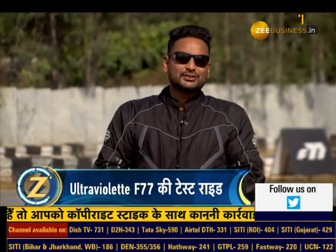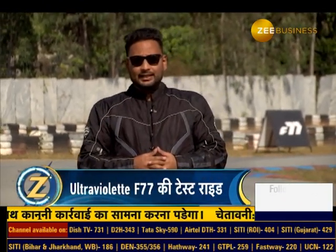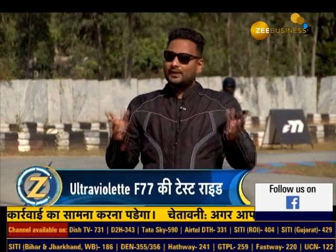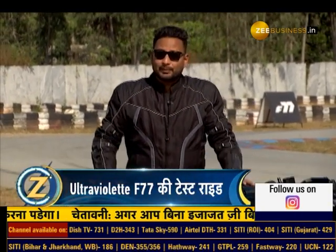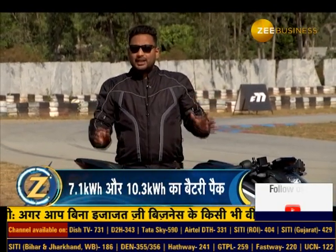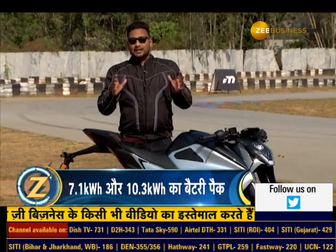Hello guys, welcome to Zignition. I'm Akshay Ghugia. In Zignition's previous episode, we told you about some electric products in the two-wheeler segment. There are many electric scooters available today, but if you talk about bikes, you won't get a lot of options. So if you want to buy an electric bike with great looks and performance, this is worth considering.